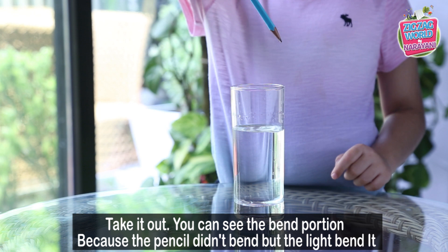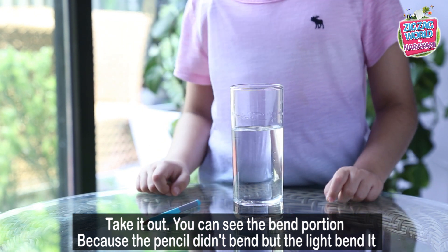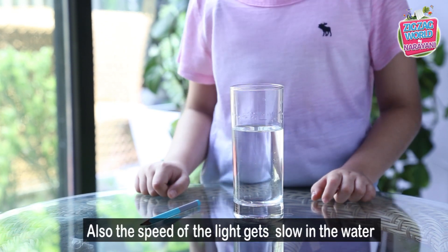Take it out. You can't see the bent portion. Because the pencil didn't bend, but the light bent. Also, the speed of light slows down in water.